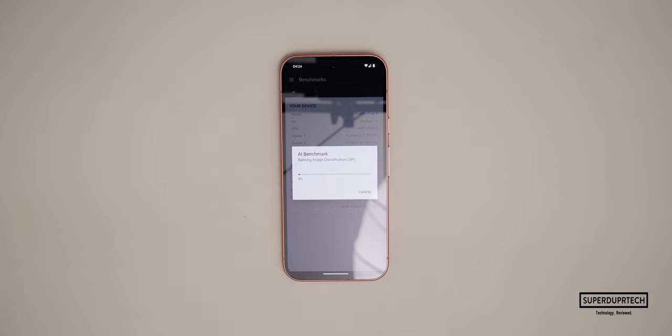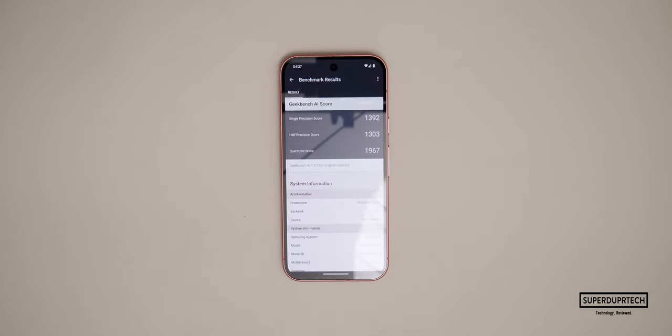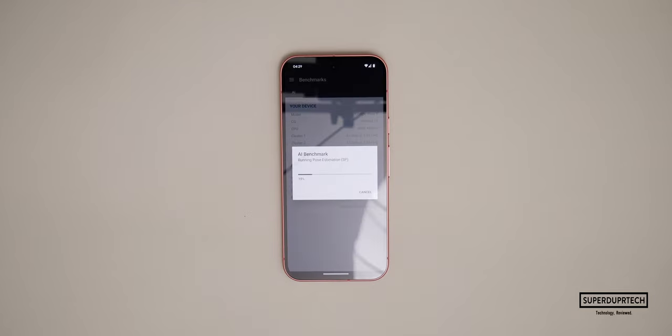The next benchmarking application I ran was from Geekbench AI, their newer set of tests. I started off by running the CPU test and got a single precision score of 1392, a half precision score of 1303, along with a quantized score of 1967.